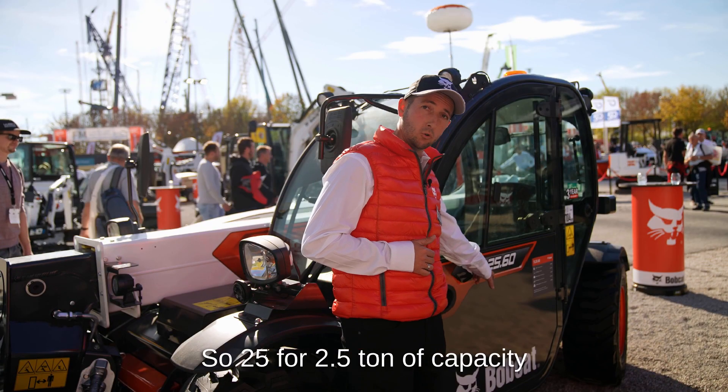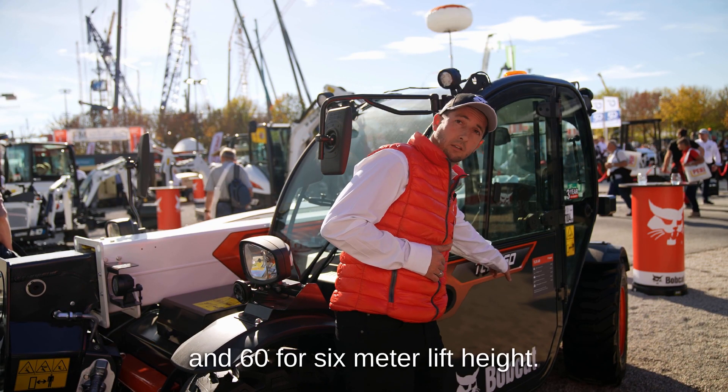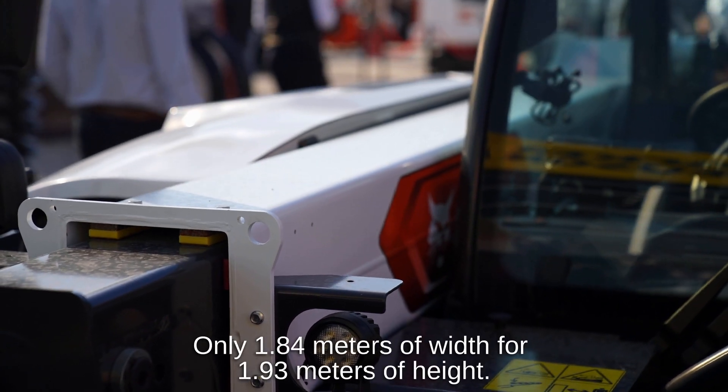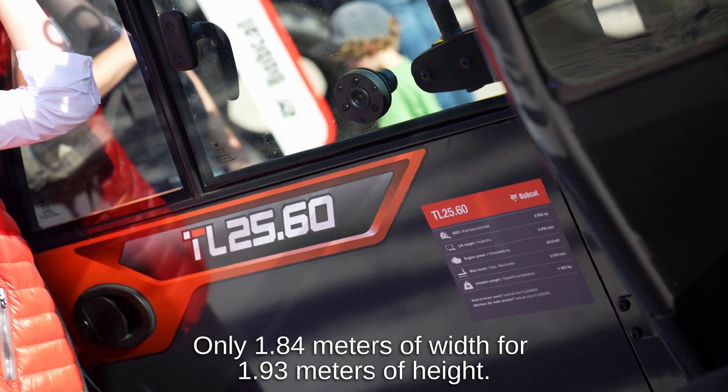25 for 2.5 tons of capacity and 60 for 6 meters lift height. Only 1.84 meters of width for 1.93 meters of height.